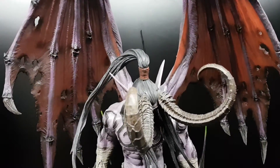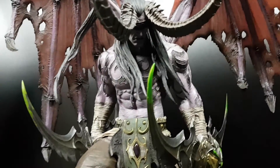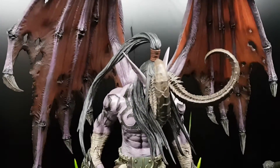Hello YouTube. I got a new statue — Illidan from World of Warcraft. It's a great piece. It's from Blizzard.